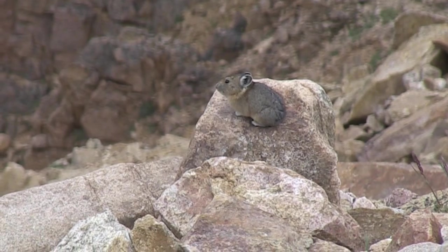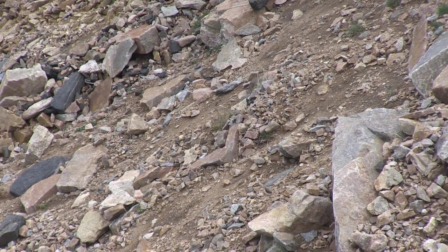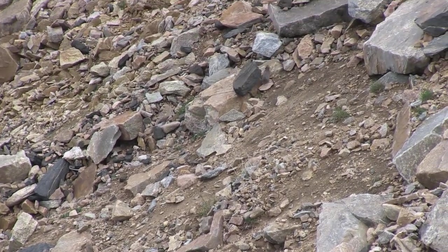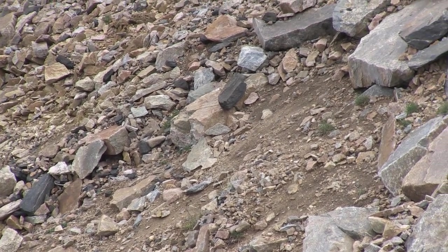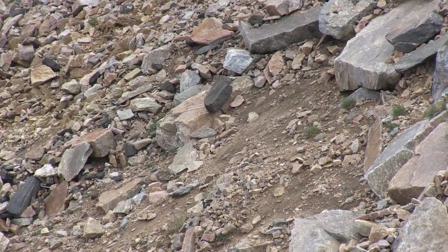Take a look at how cute this little thing is. They're all over these rocks here where we're at right now. The pika, believe it or not, is actually a member of the rabbit family. They're called a Lagomorph. A lot of people think they're rodents, but they're not. They're closely related to rabbits of all things.